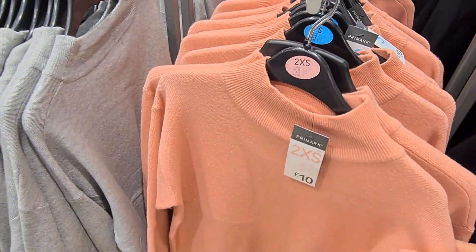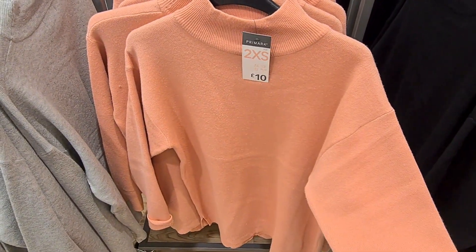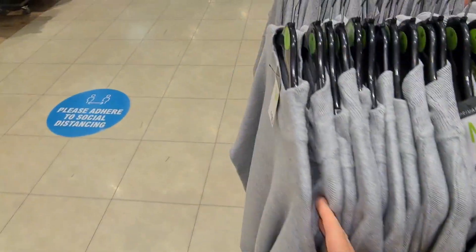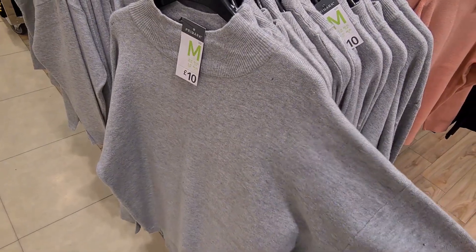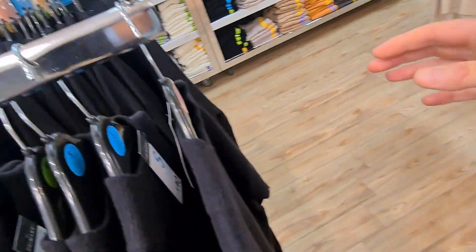They have these high neck jumpers in store. This one's an absolutely gorgeous pink colour, that's £10. They also have it in grey, and if you don't like it in grey or pink, then they also have it in black.